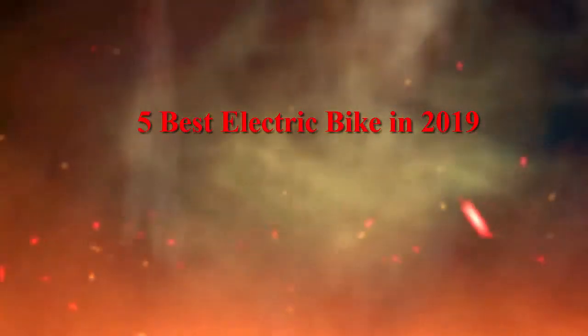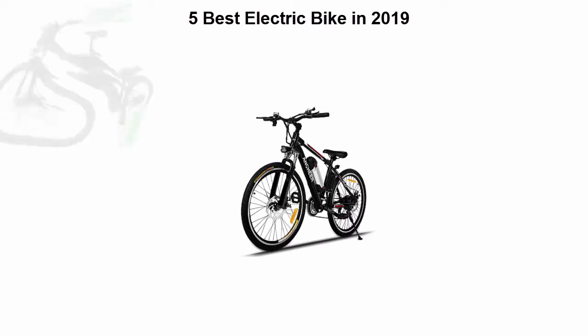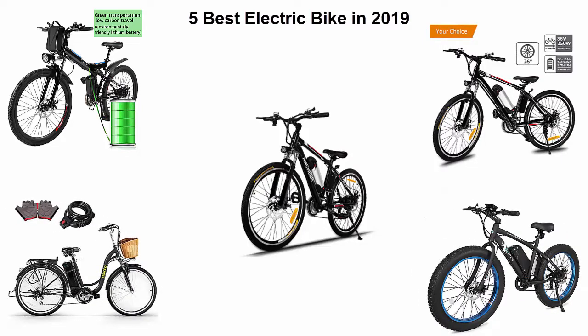Top five best electric bikes in 2019. We are going to check out the top five best electric bikes. This list is based on my personal opinion and I try to list them based on price, quality, durability, and more. If you want to see their price and find out more information, you can check out the link down in the description and comment section below. Let's get started.